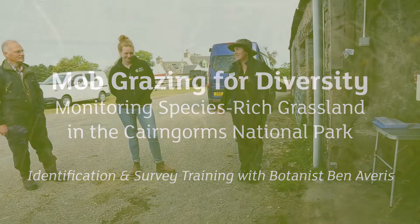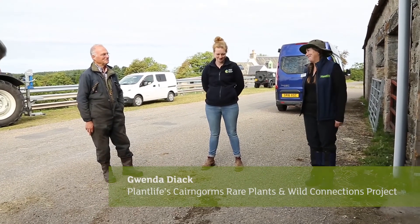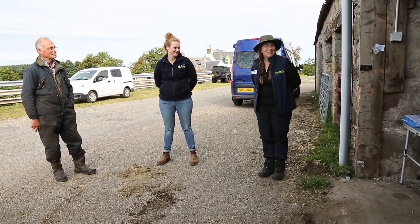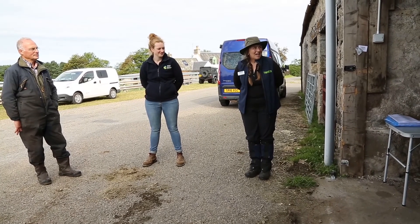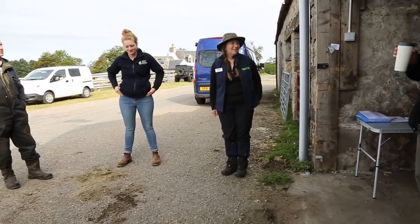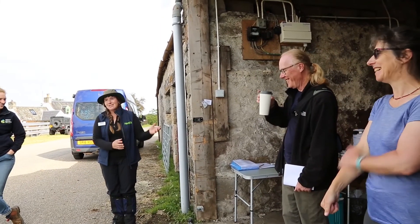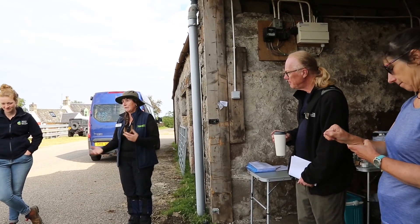Welcome, and thank you very much to John for letting us be here to do this — the first of hopefully many plant and wildflower identification training sessions as part of our project, which is Rare Plants and Wild Connections. I'm going to introduce Ben and Alison Averis, who are gurus in training. Ben is going to be our trainer today and take us through what plants you can find in grasslands.